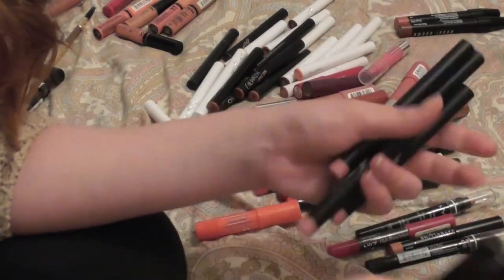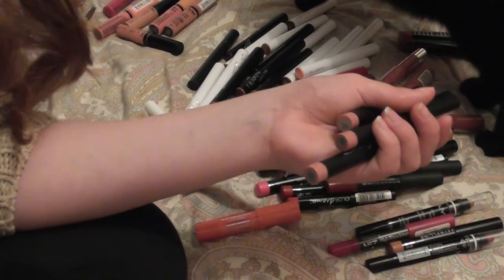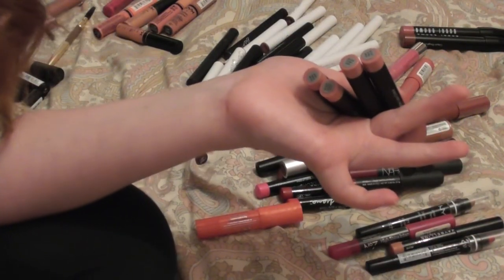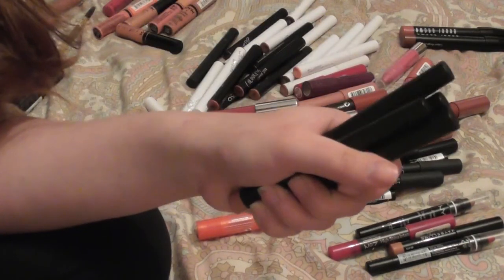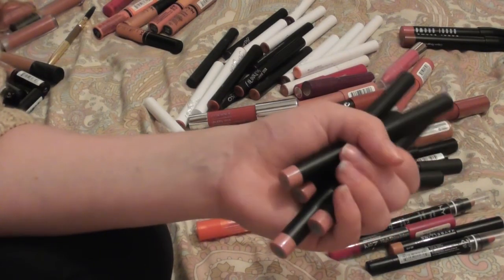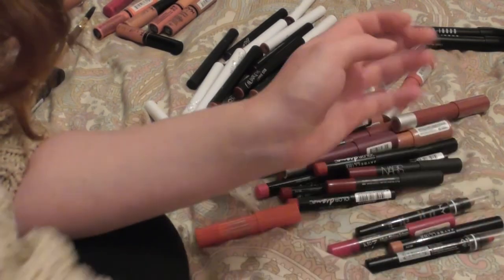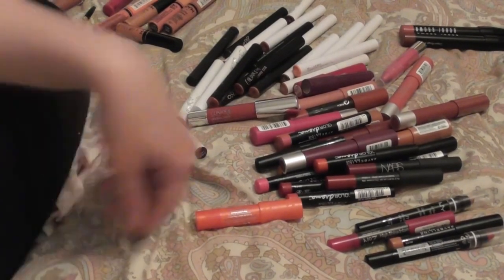The ELF shades I'm getting rid of are nearly nude, praline, rich red — which is actually really beautiful, I just didn't get a lot of wear out of it — coral tea rose, cat tail, and four of the color natural. I absolutely adored that lip pencil and then I stocked up on it and decided to try other things, so I'm just never buying backups again.